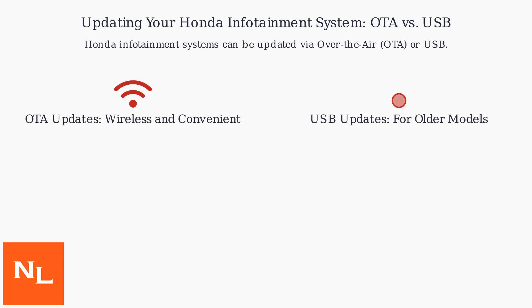Honda infotainment systems can be updated via over-the-air (OTA) or USB. OTA updates are wireless and convenient, rolling out to over 70% of U.S. models since 2018.